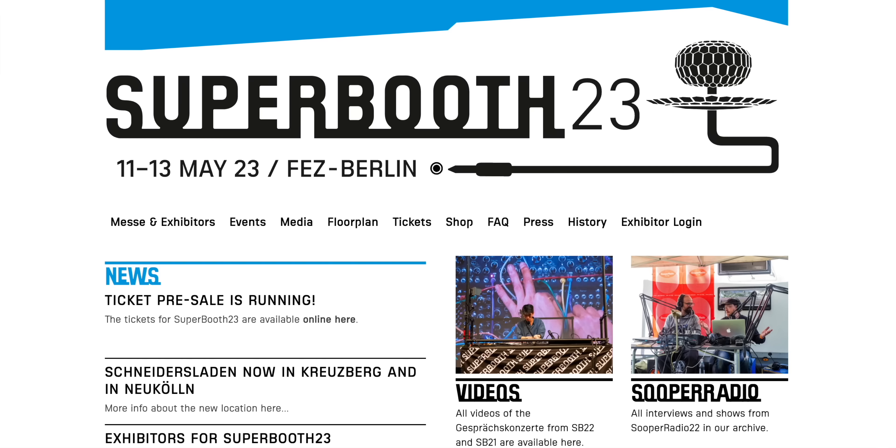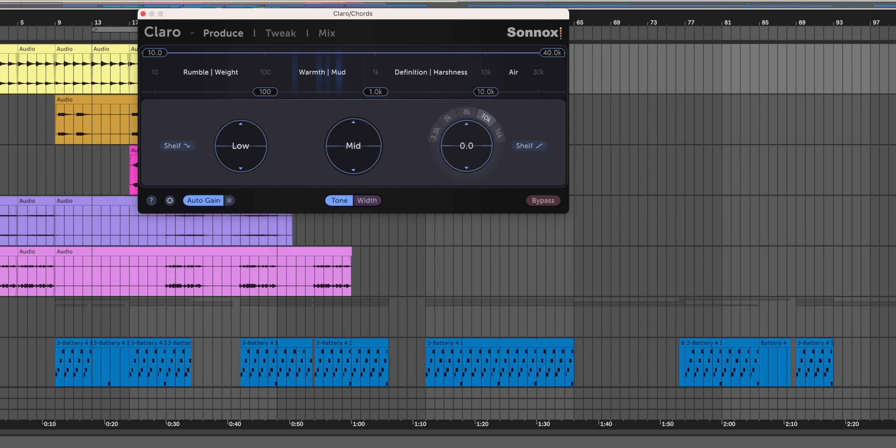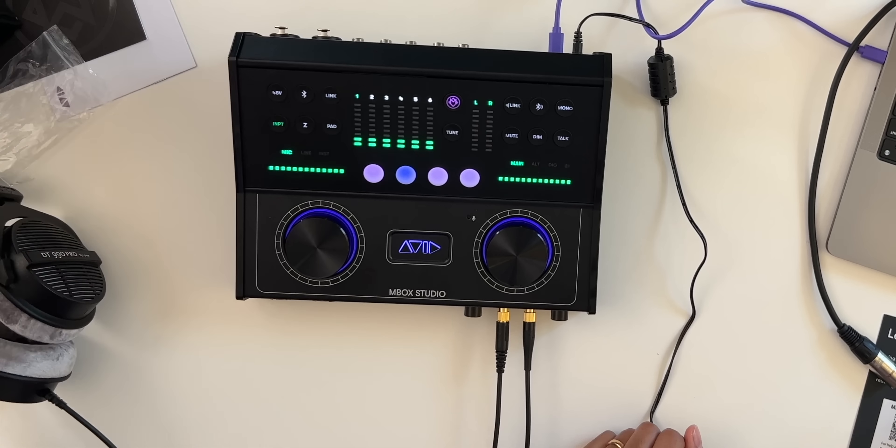Artists, storytellers, beatmakers — this is the latest news, deals, and free plugins from the music production world. And today we're unboxing the Mbox Studio by Avid. Let's get to the news first.